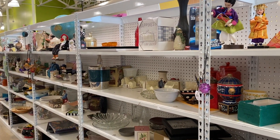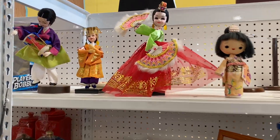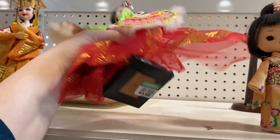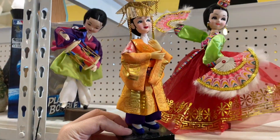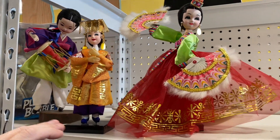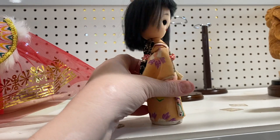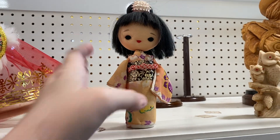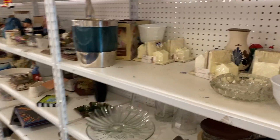Now we're on the opposite side of that aisle — mainly knickknacks — and there are these beautiful dolls. I love them so much — oops, oops, all good, saved her! We see these often where I live just because of the demographics of the area. I just think they're all really beautiful and I'm sure someone will love them.